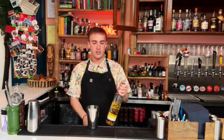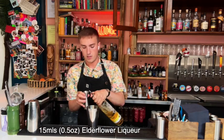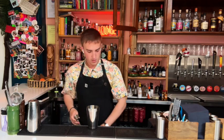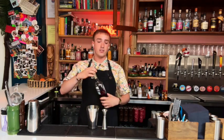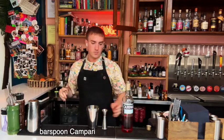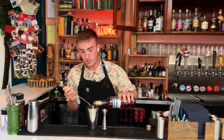And then after that we're just going to add a little modifier — we have elderflower liqueur, and we're just going to do 15 mils of our elderflower. And then the Campari comes in — literally just a bar spoon of Campari, which is about 3.75 mils.